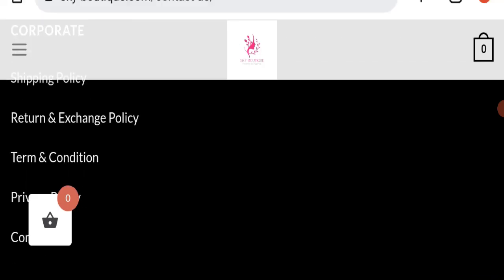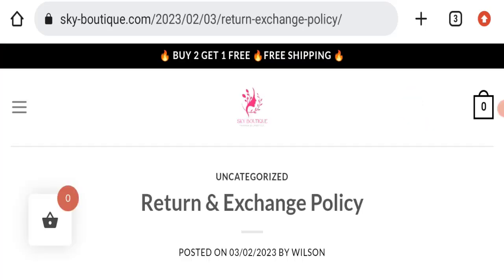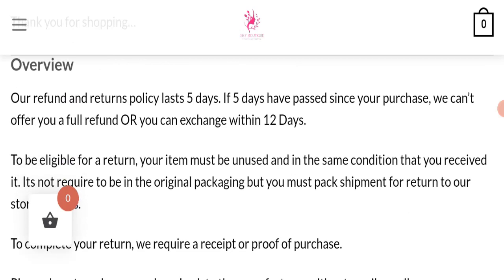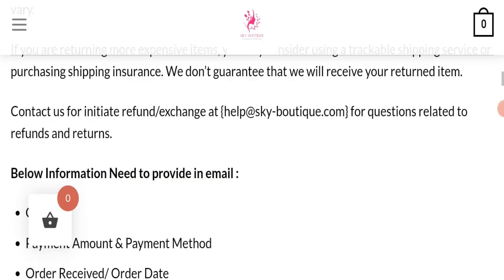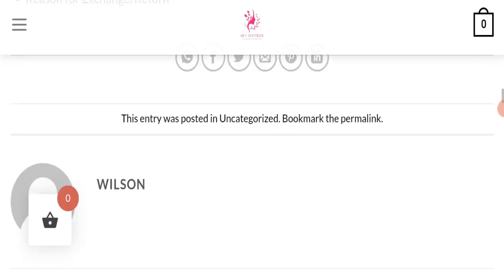Next, we will check the return and refund policy. You have only 5 days to apply for a return or refund, and after 5 days you will not be eligible. For return and refund issues, please check our description area where you will find links to help save your money.